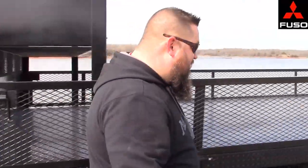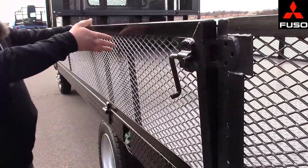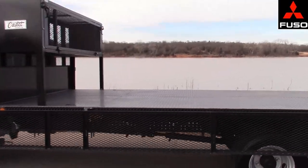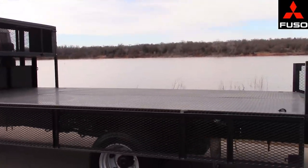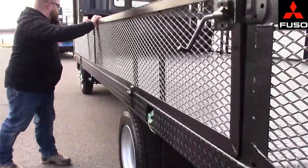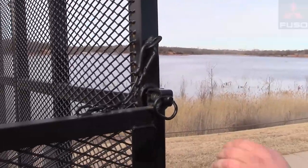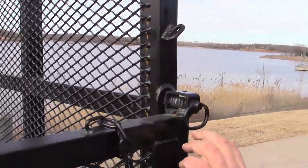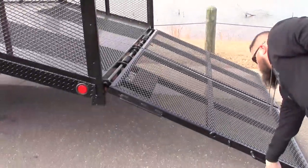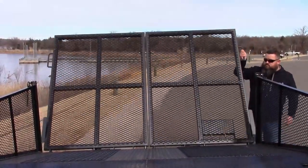Let's start back here on the landscape bed. Check out these folding side rails for loading pallets or unloading bags of grass. Built-in accessories include dual dovetail ramps with spring assist, a non-skid approach, and diamond plate flooring up on top.